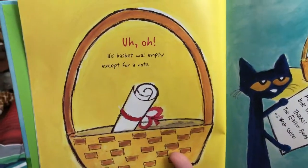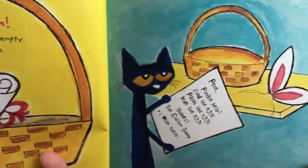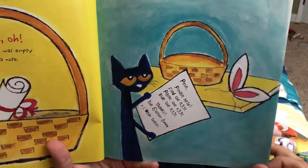Uh-oh. His basket was empty, except for a note. Pete, please help. Find the eggs. Paint the eggs. Hide the eggs. Thanks, The Easter Bunny.